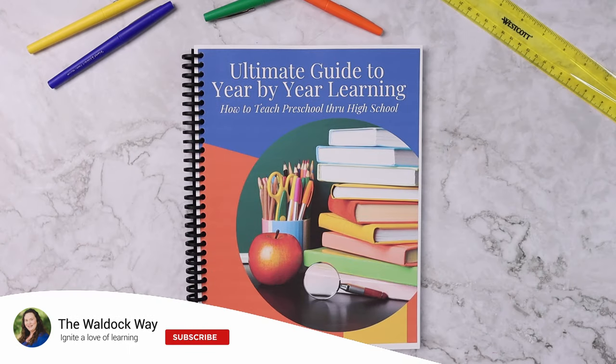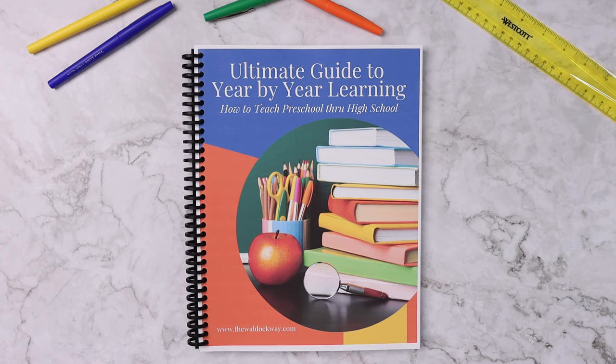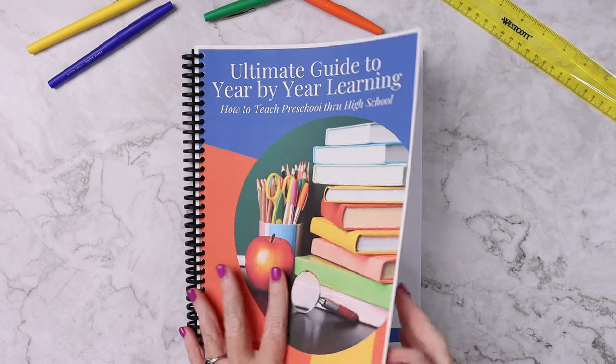Hey everybody, welcome to The Waldock Way. I'm Jessica and today's video is going to be a look inside our Ultimate Guide to Year-by-Year Learning. In this guide you will learn how to teach preschool through high school. Let's go ahead and take a look at what all is included.